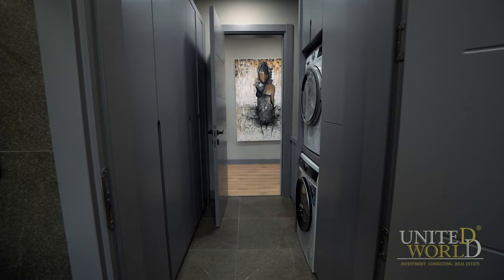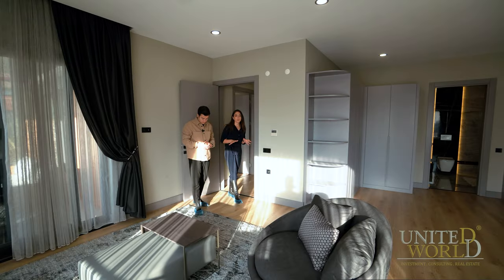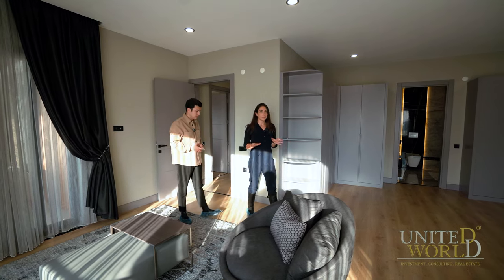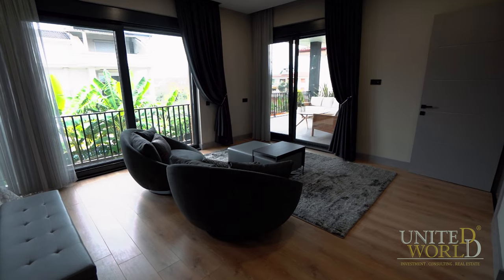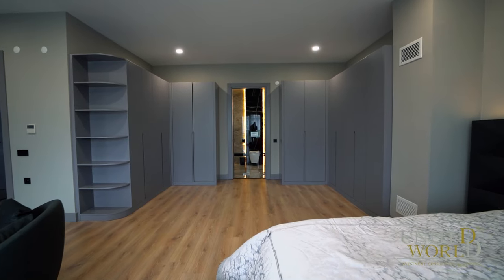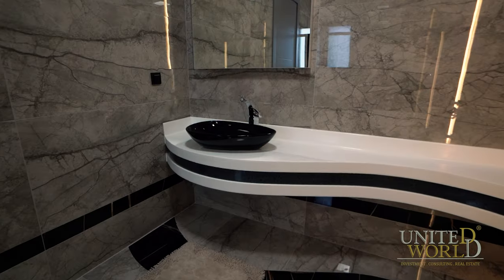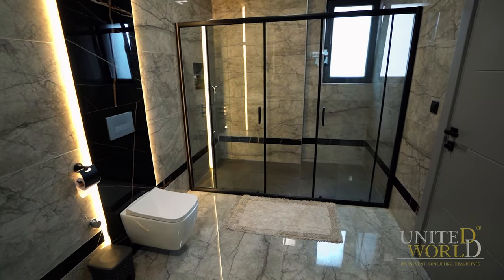Now we are in the master bedroom. What is special about it is that it is as large as the salon of the villa. We also have a very spacious, specially designed master bathroom, and a large dressing area for your wardrobe. Additionally, when you light the fireplace downstairs in the salon, you can feel the warmth in the bedroom as well.